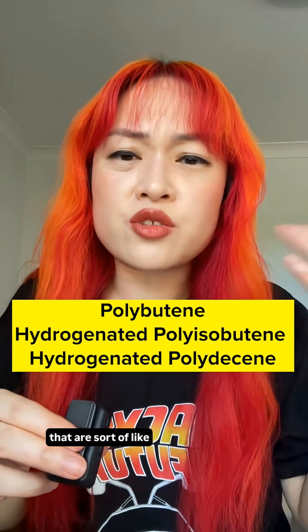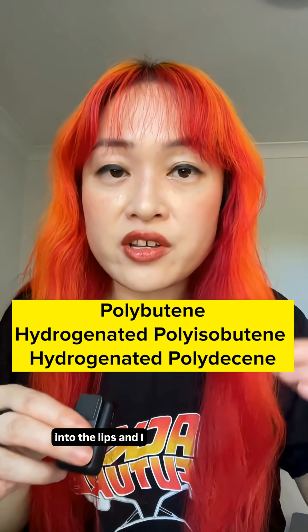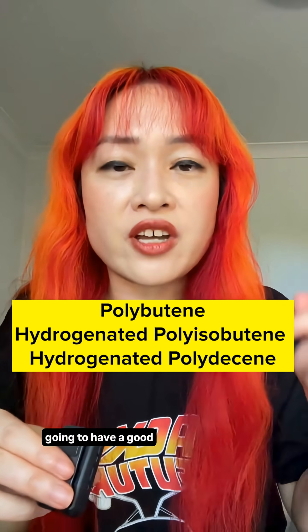All of these guys are really similar — they're hydrocarbons that are sort of like petroleum jelly but more liquid. Again, they are really good at locking moisture into the lips. I found that they're in more products, including a lot of lipsticks, so if I see these near the top of the ingredient list, I'm probably going to have a good time with it.